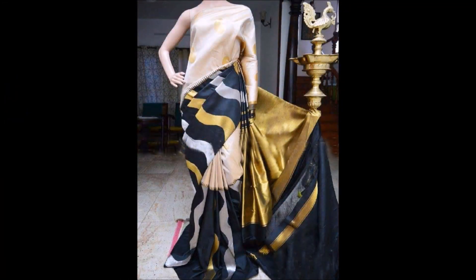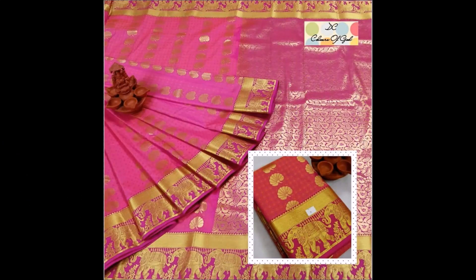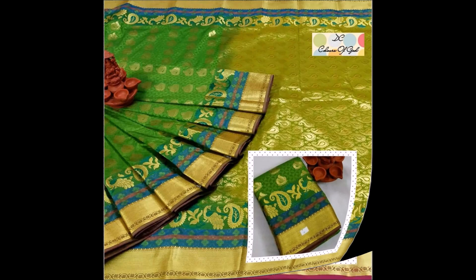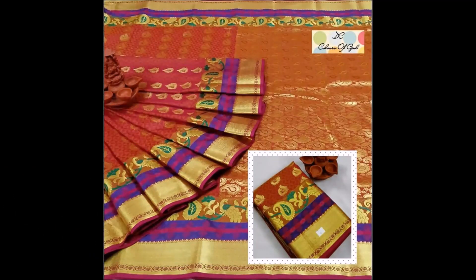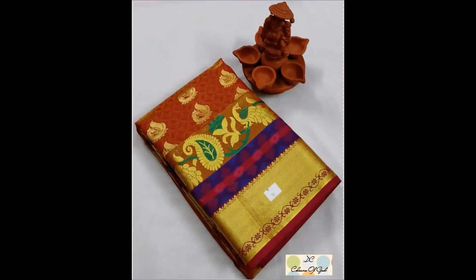Dress collections and blouse designs are also uploaded, friends. If you like these beautiful designs, you can also search at nearby sari collection shops or silk sari shops — you will definitely find this kind of beautiful trending designs there. We are showing these trending designs to you on our Today Fashion YouTube channel.